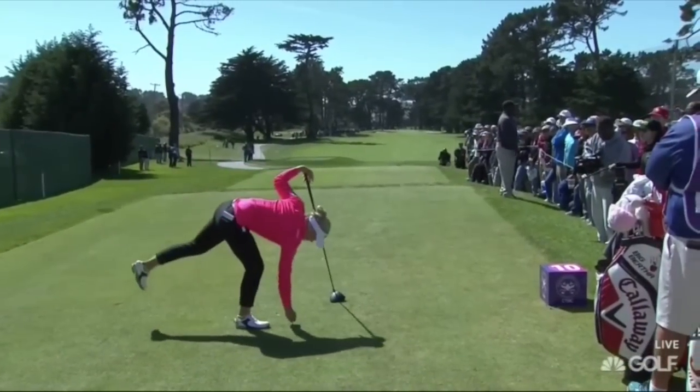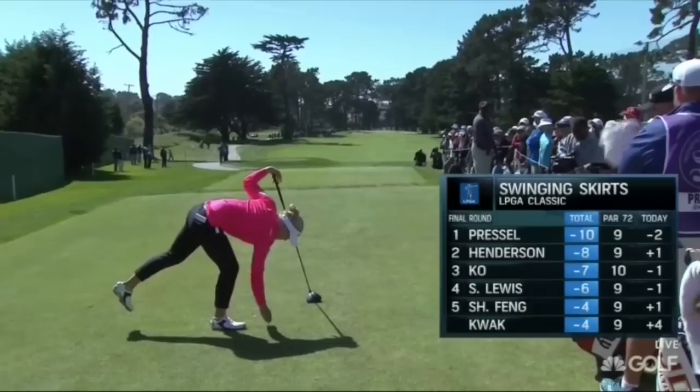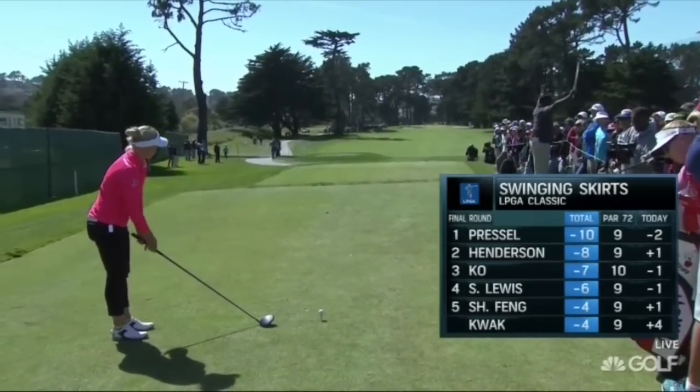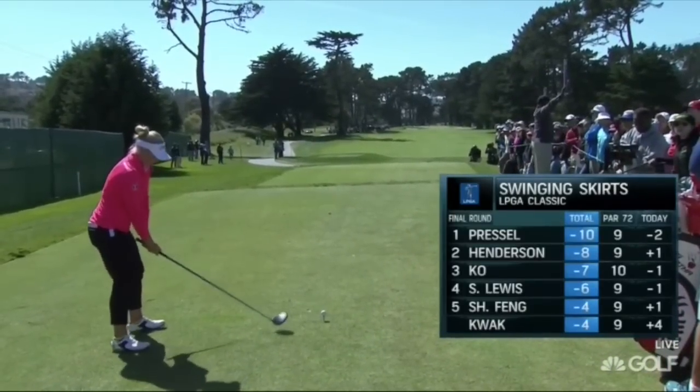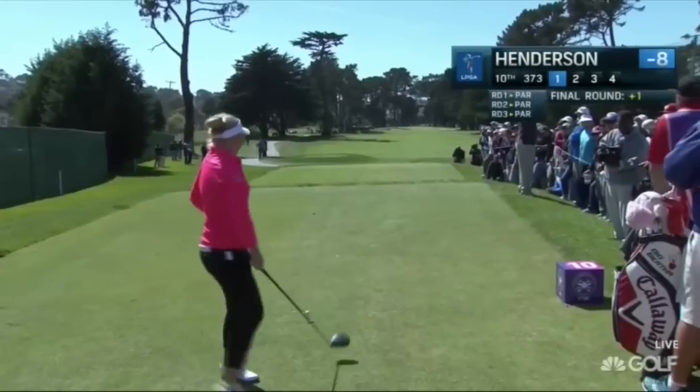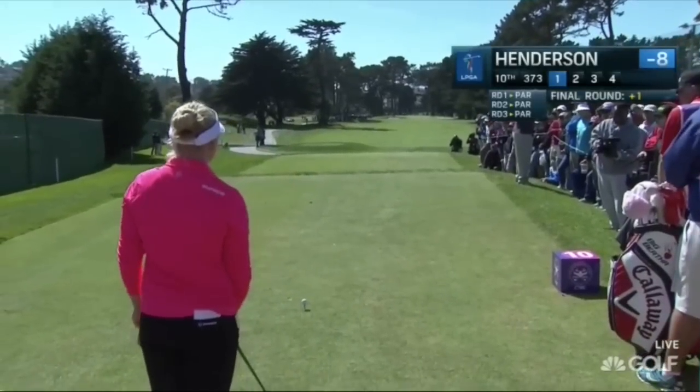Back on the tee, Brooke Henderson — what about this swing? It's certainly a unique swing. As I mentioned, I talked with her coach from the Canadian national team; she's always had a unique swing and they didn't want to change it too much, just refine a few things.